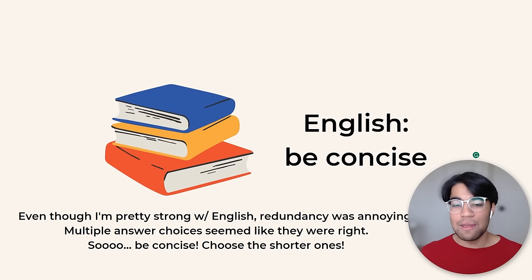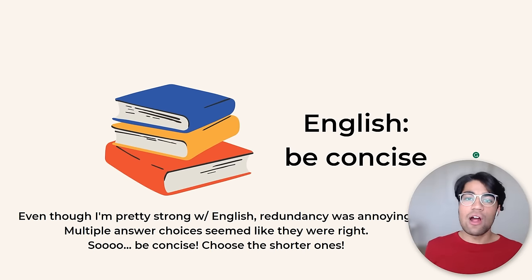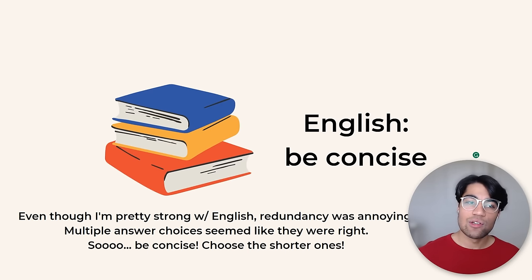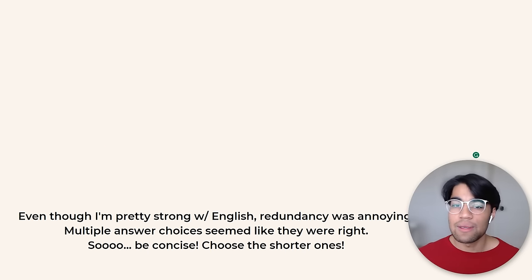For English, I just have one tip: be concise. I was pretty strong with English going in, but the redundancy was annoying — there'd always be a couple answer choices that might seem correct. I learned that shorter answers tend to be correct. If there's a more concise answer, they might be testing your skills with wordiness and conciseness. So choose the shorter one if it's the same information just worded in a longer way — the shorter one is more likely to be correct.